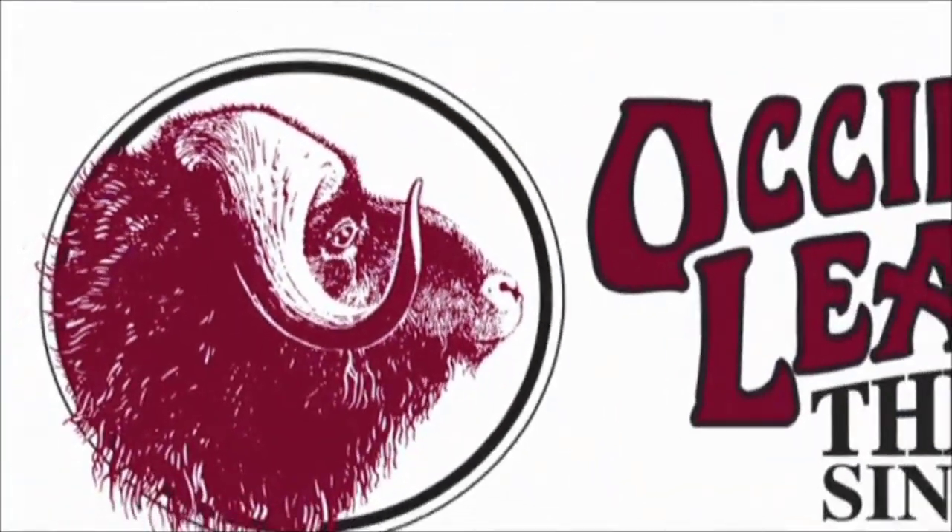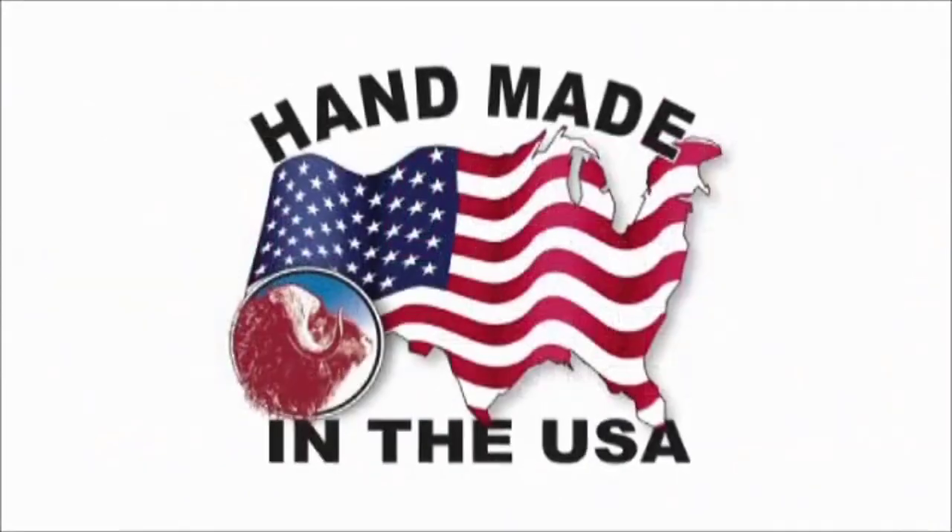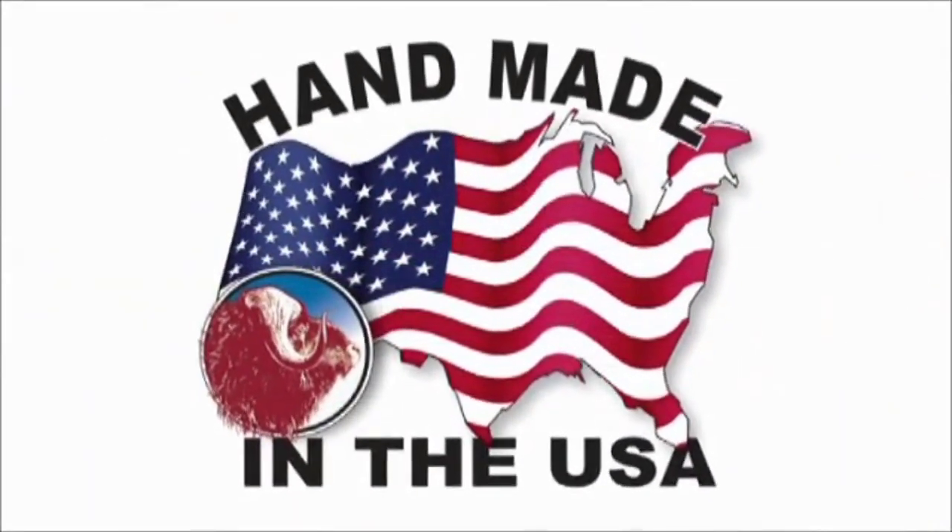Occidental Leather has been making tool bags in the USA since 1980. They are the most comfortable, long-lasting, well-designed bags you can buy.